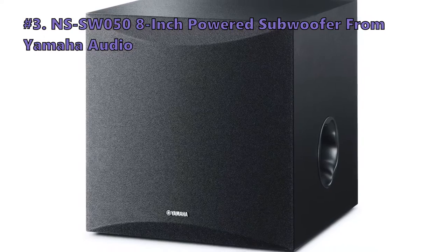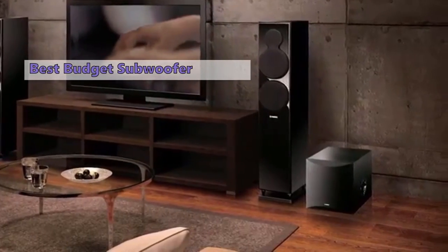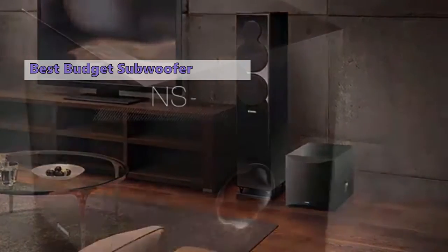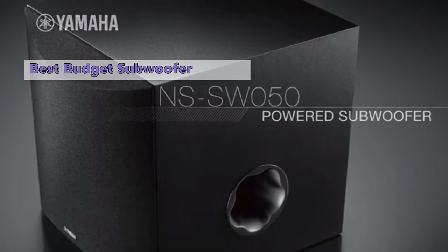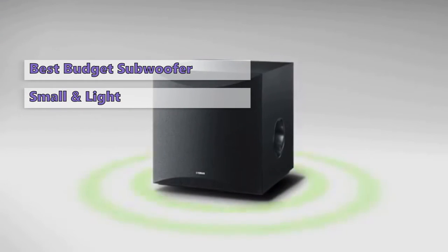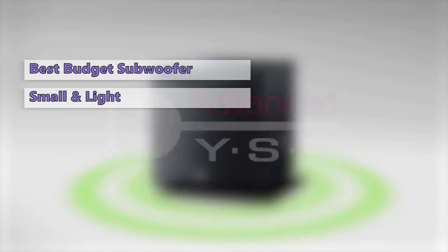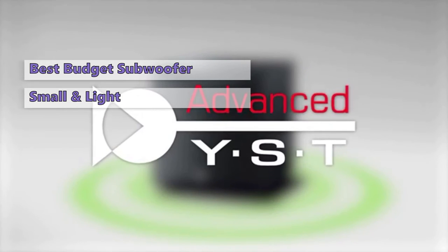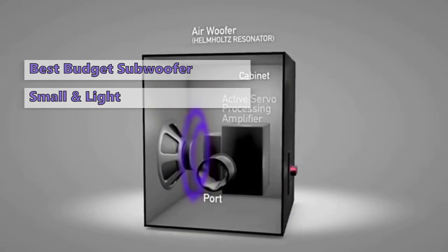At number three we have the Yamaha Audio NSSW050 8-inch powered subwoofer. Yamaha is known for making impressively inexpensive speakers, and the NSSW050 is an excellent example of that. This subwoofer is in the low price range and brings a lot of value to the table while being one of the cheapest subwoofers available. The main advantage is that it's very small and light, ported on the side rather than the bottom, making it incredibly compact and easy to move around.